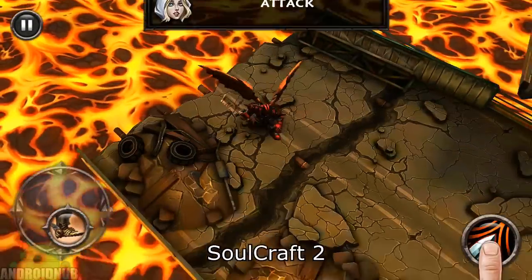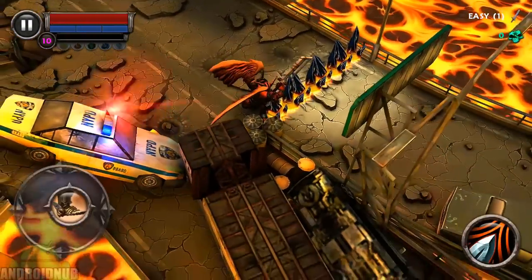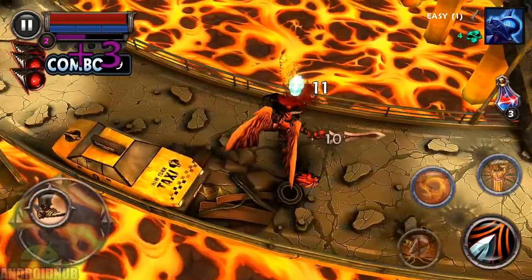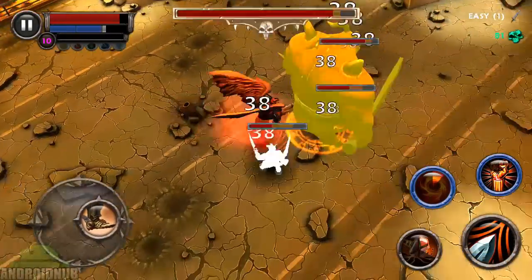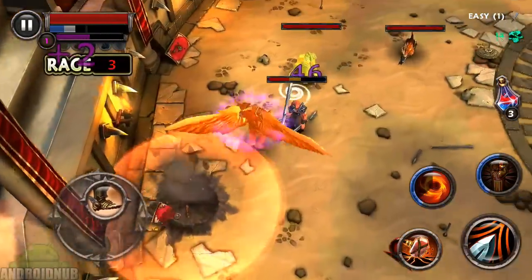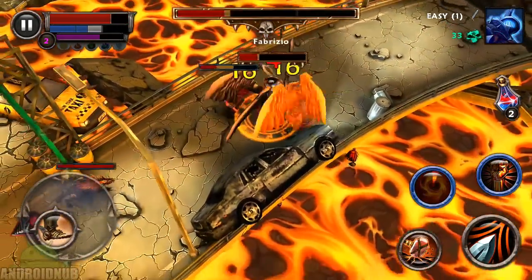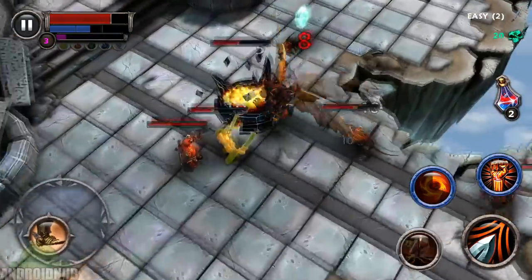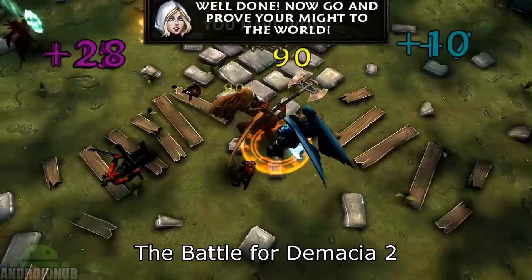Next up, we have SoulCraft II, published by MobileBits. Here's a really cool action RPG. You control your character with a joystick, and there's a button to attack and skills to use. When you start, you can choose between three classes. This game has a single-player campaign where there's lots of levels to go through, and there's PvP where you can fight against bot versions of other people's characters. The graphics in this game are amazing — they look extremely good, and so are the animations. The game kind of has a story, and it's a cool action RPG to check out.